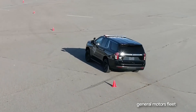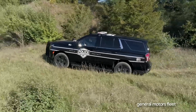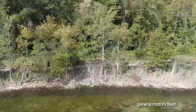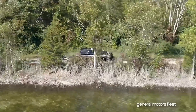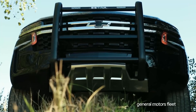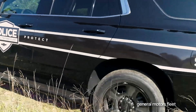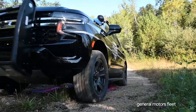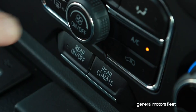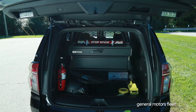Heavy-duty police-rated suspension with unique StabilityTrack performance calibration works with the new independent rear suspension for improved handling and ride smoothness on uneven or unpaved surfaces. A high-approach front fascia and heavy-duty front skid plate are also standard. Available four-wheel drive includes an auto four-wheel drive setting with terrain mode.